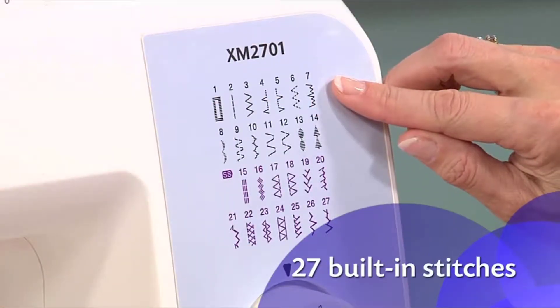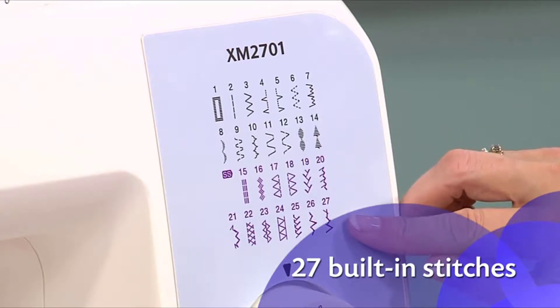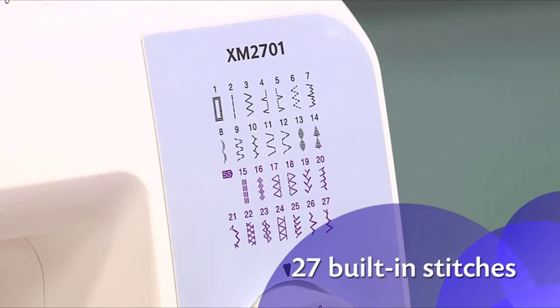The 27 built-in stitches include stitches for everyday sewing, blind hems, quilting, and decorative stitches.